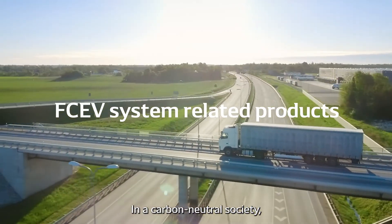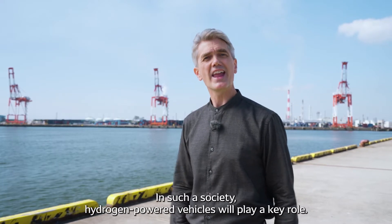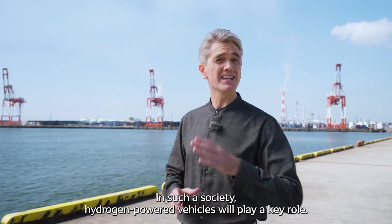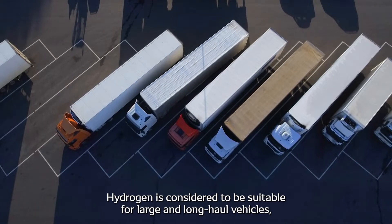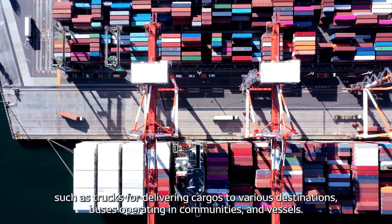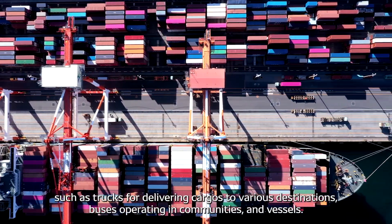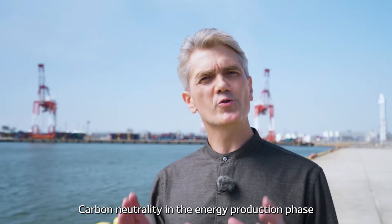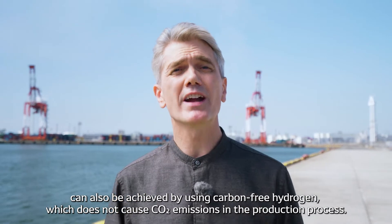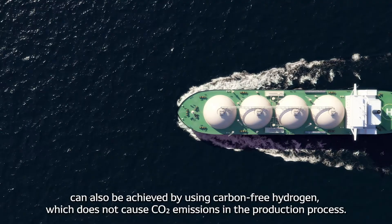In a carbon-neutral society, hydrogen will become an important energy source. Hydrogen-powered vehicles will play a key role. Hydrogen is considered suitable for large and long-haul vehicles, such as trucks delivering cargoes to various destinations, buses operating in communities, and vessels. Carbon neutrality in the energy production phase can also be achieved by using carbon-free hydrogen, which does not cause carbon dioxide emissions in the production process.